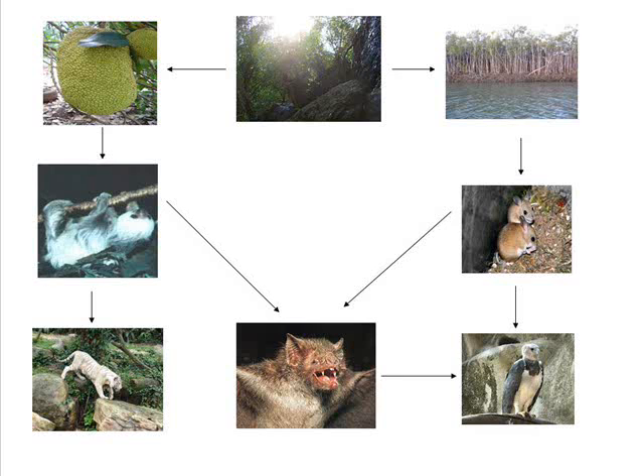The food web you are seeing is an example of interconnectedness. Interconnectedness is the connection between two or more different organisms. The arrows on the food web show the flow of energy from one organism to another. An example of interconnectedness is the harpy eagle eating the vampire bat.